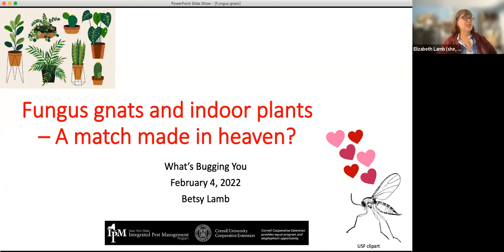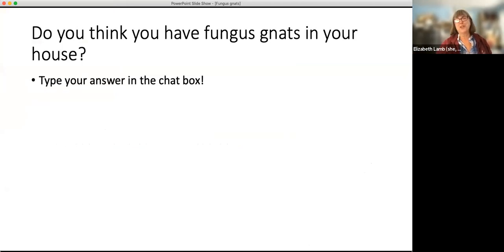All right, thank you. I decided I'd change my title a little because we're getting on for Valentine's Day, and it seems like fungus gnats and houseplants are a match made in heaven. And we'll talk about why.